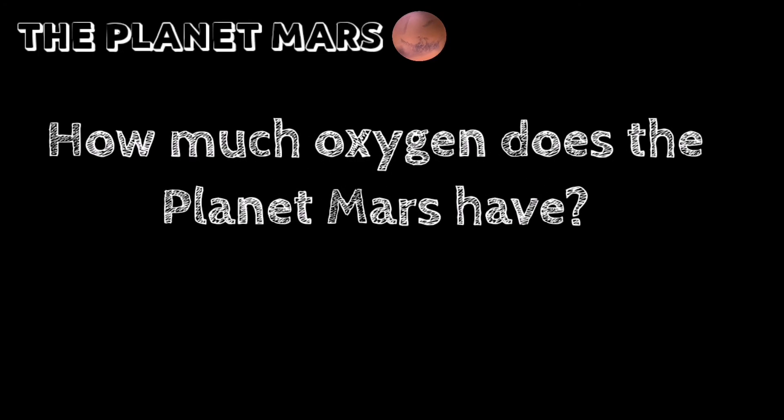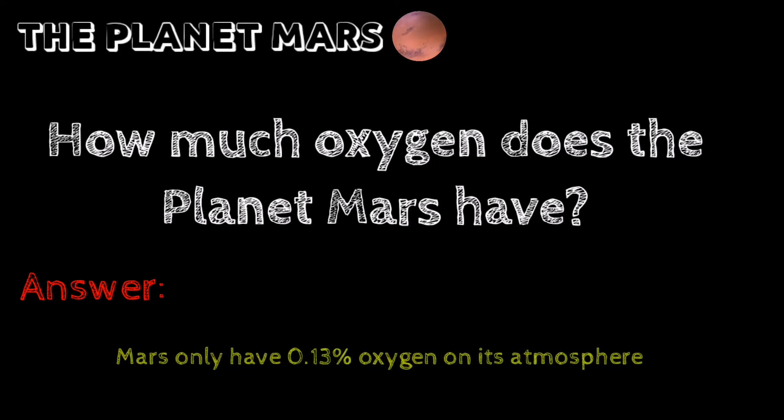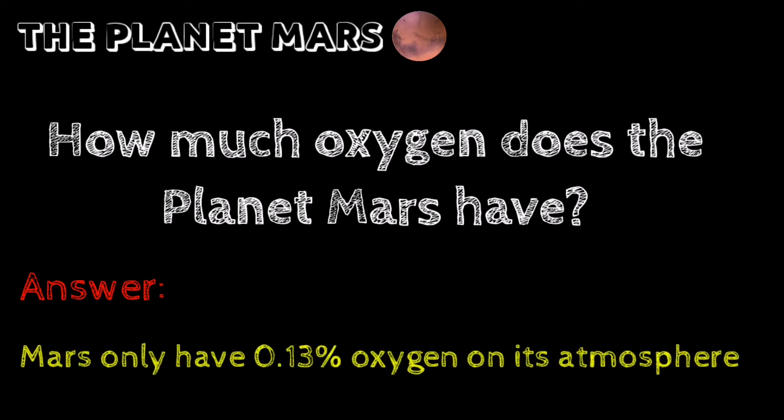How much oxygen does the planet Mars have? Answer: Mars only has 0.13% oxygen in its atmosphere.